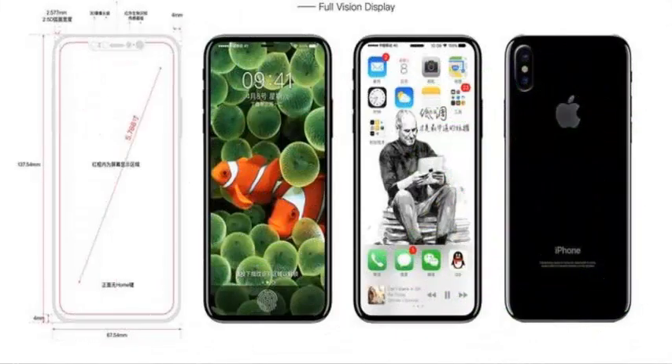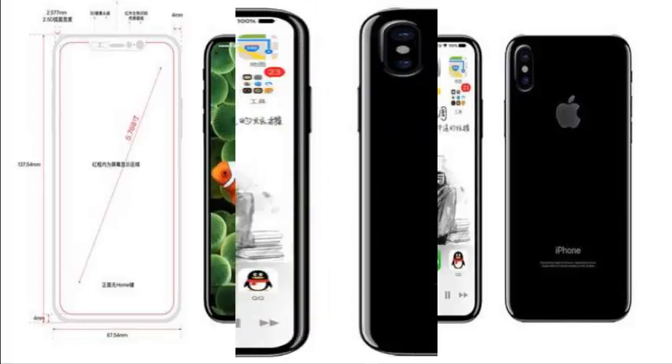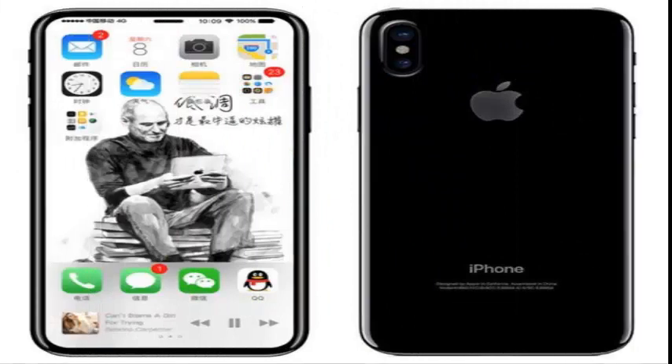The device will feature a 4mm bezel around the sides of the smartphone. Those leaks indicated a new location for the Touch ID sensor, specifically a rear-mounted fingerprint scanner, as well as a vertically aligned dual camera system that protrudes from the back. Notably, they also seem to suggest that the display won't be fully edge-to-edge, but will still retain minimum side, top, and bottom bezels. The latest schematic also suggests the 3.5mm headphone jack won't make a comeback.